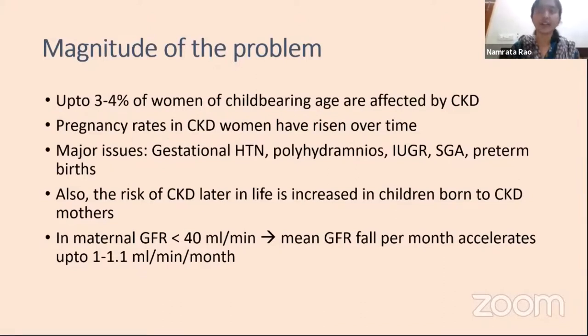This is because of the higher incidence of preterm births in this population. Also, in maternal GFR of less than 40 ml per minute, for a majority of chronic kidney disease cases, the mean GFR fall per month increases from a baseline of around 0.2 to 0.3 ml per minute to almost up to 1 ml per month when patients get pregnant and in the postnatal phase. Therefore, it's an important problem to consider.